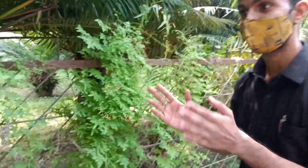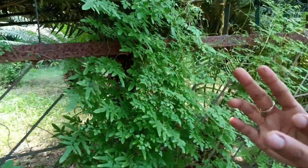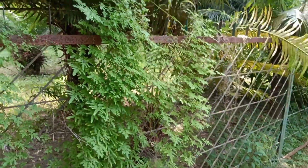Climbing fern — it is called Telophyte. It is called Lygodium. Who can benefit from this plant?